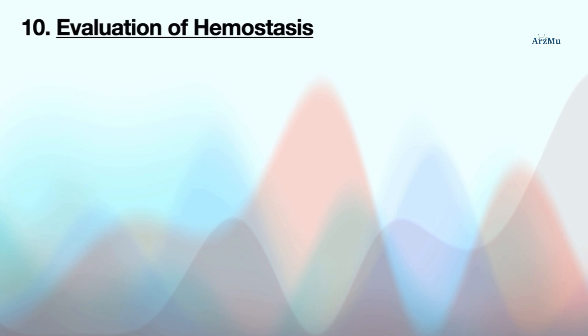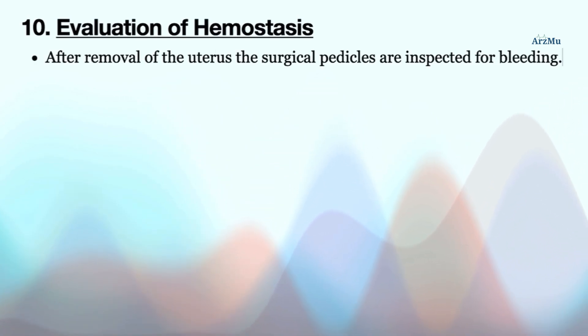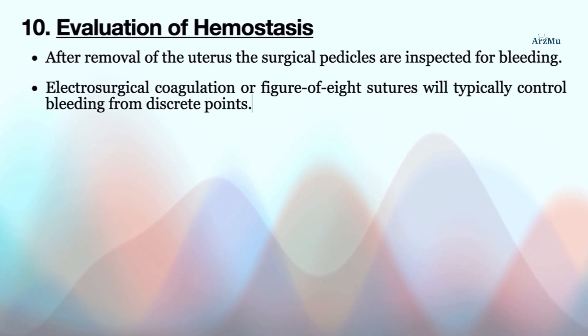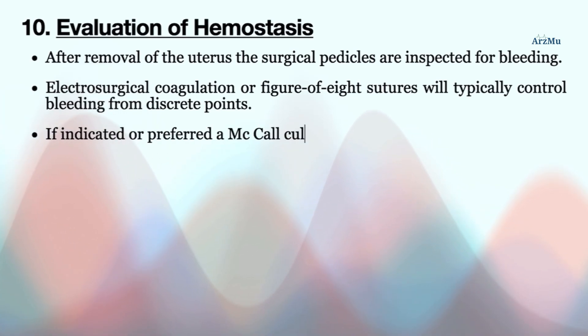After removal of the uterus, the surgical pedicles are inspected for bleeding. Electrosurgical coagulation or figure-of-eight sutures will typically control bleeding from discrete points. If indicated or preferred, a Moschcowitz culdoplasty may be performed.